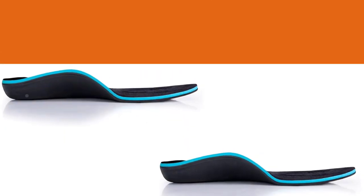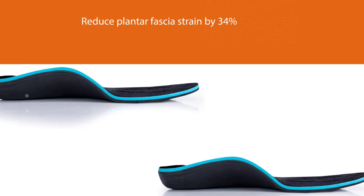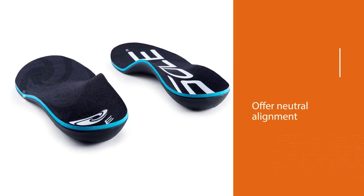One hundred percent synthetic sole footbeds are recommended by podiatrists as an effective alternative to prescription orthotics, clinically proven to reduce plantar fascia strain by 34%. Zero drop, deep heel cup, and dynamic arch support offer neutral alignment and pressure distribution.